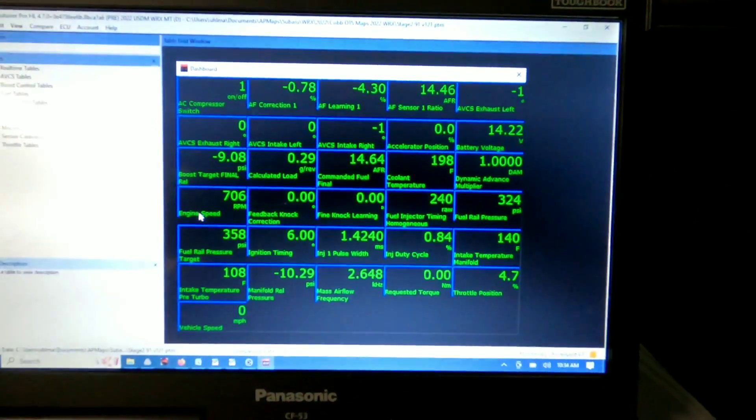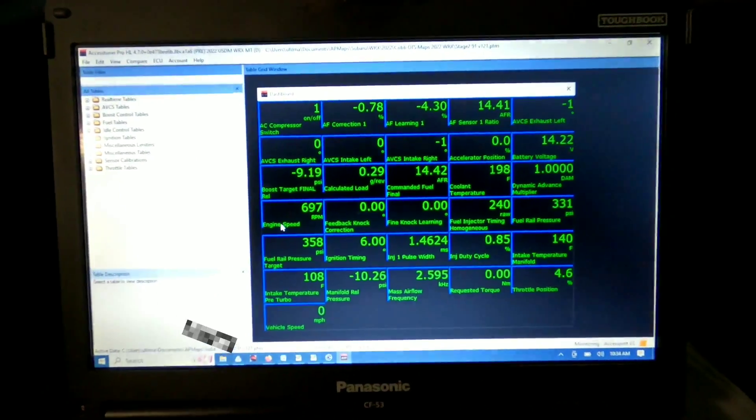The interesting thing is that while the DAM dropped, it immediately started incrementing back up. It pulled timing for what it thought was a problem, then decided there was no problem, and by the end of the run it had gotten back to full advance. So don't be afraid of the dynamic advance multiplier dropping — it probably doesn't mean you have a problem. This car had no mechanical issues. It's the COB stage two package, flashed to it. We're going to do baseline pulls on this map to see where it sits, then load our OTS map. Currently the dynamic advance is at one, so the car is happy.